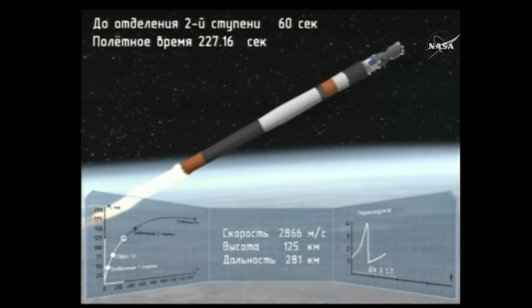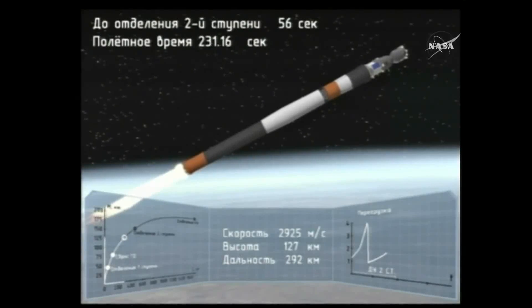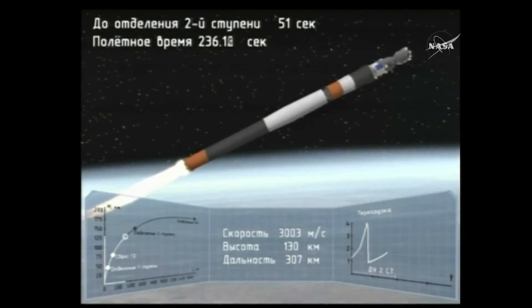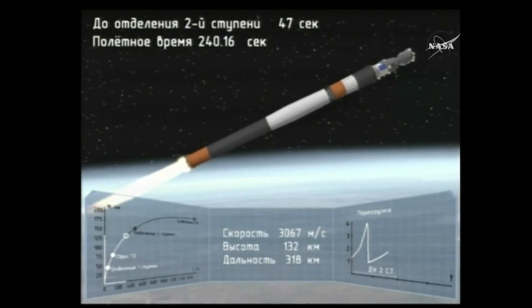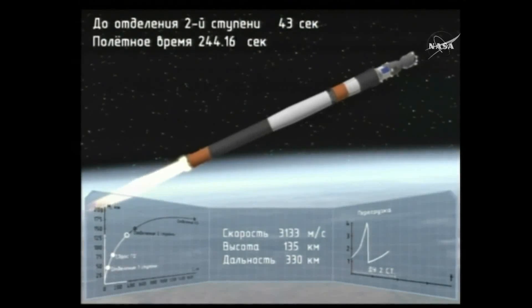It burns for about 3 minutes and 28 seconds, until the 4 minute 43 second mark. Then it'll use what's known as a hot stage technique, where the third stage will actually ignite while the second's still burning. That's why the Soyuz rocket has that open lattice-like structure in between the second and third stages — and we'll be seeing that shortly.